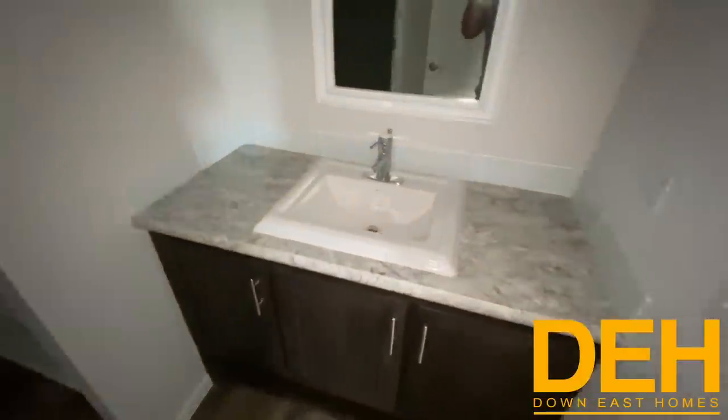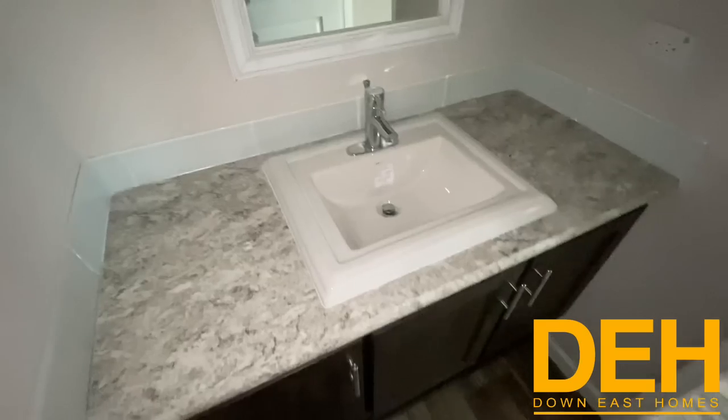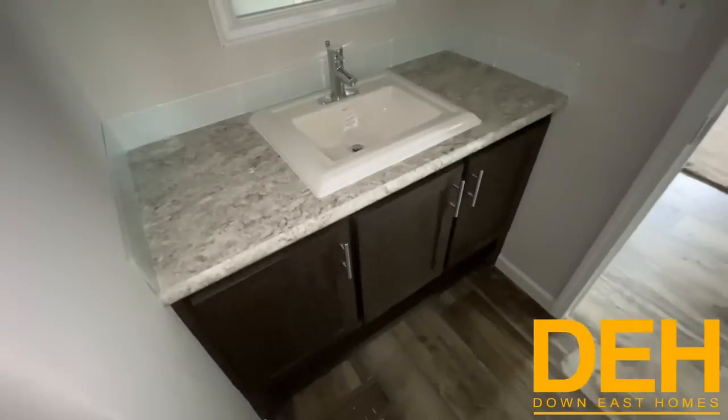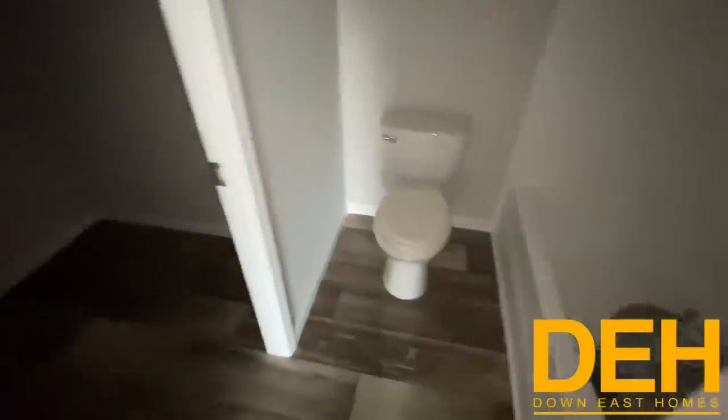Checking out this bathroom off of the main living area — we do have a nice square porcelain sink and a glass tile backsplash. We have a one-piece fiberglass tub, which is really nice. There's a good-size room for the toilet, and in here we have a huge linen closet — extra storage space — and it comes with a light in there as well.